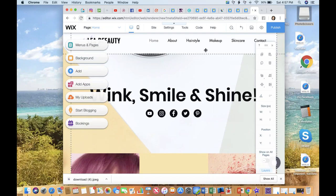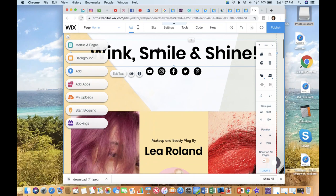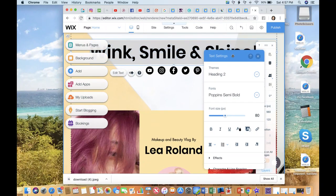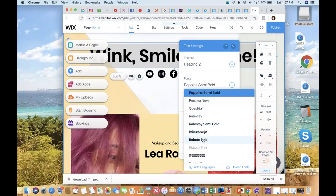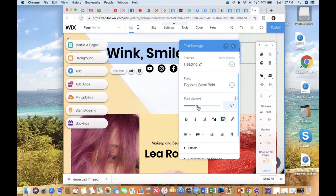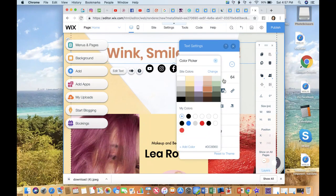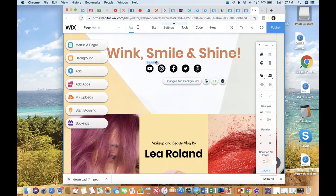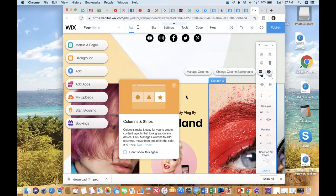Everything that you see here is completely customizable. If you wanted to change something, you can click it, click it again, and go in there and change it. You get a little box that pops up, and you can change your font size, your font, the size, the color, and you can also add some effects and things like that. Just want you to know that everything you see here is completely customizable.